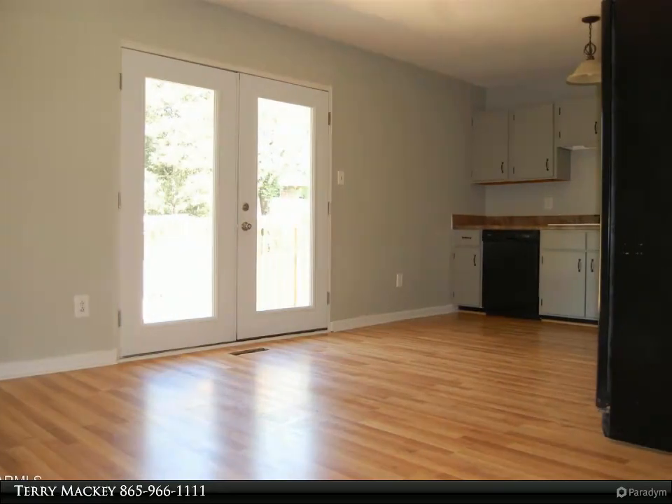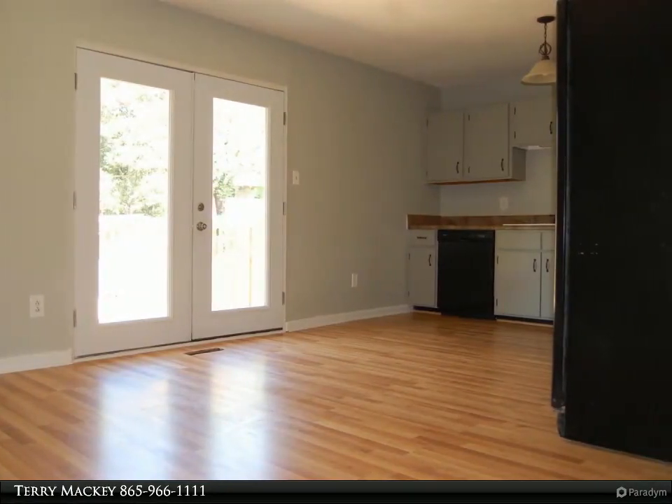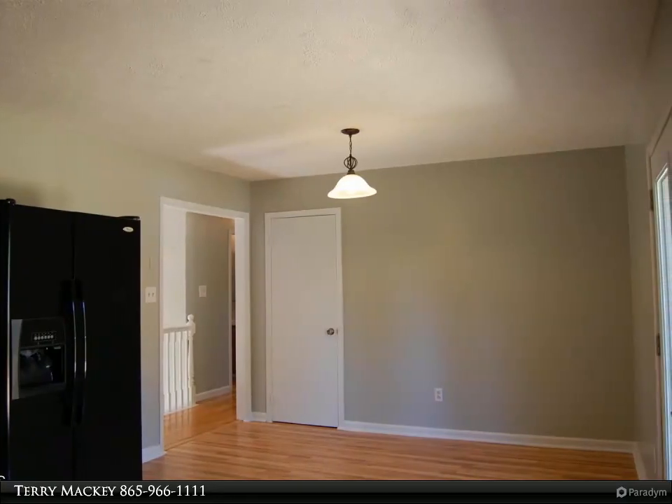Tons of extra room downstairs for entertaining and family. Level fenced backyard and storage building. Convenient to schools, churches, restaurants, and more. For more information, review the details below or contact Terry Mackie at 865-966-1111.